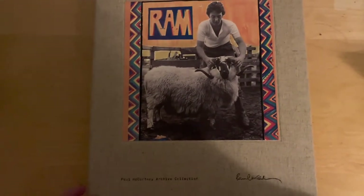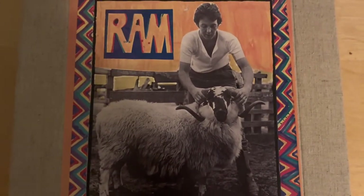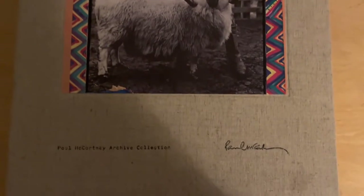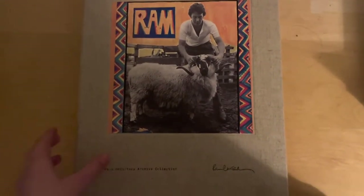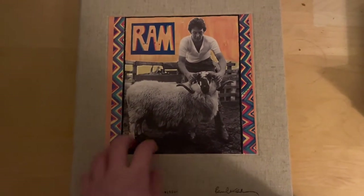Hi guys, it's me, The Rainmaker, and today I'm going to be looking at the RAM 2012 Archive Collection CD box set. If you don't mind, please make sure you like, subscribe, hit that bell, share and comment on what you think I should do next.